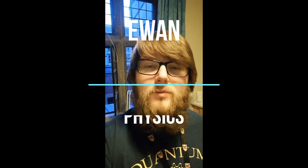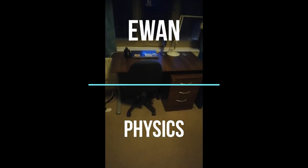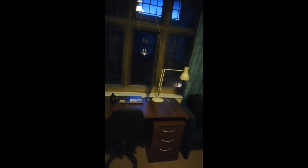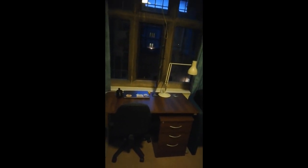Hello, my name is Ewan. I'm a first year physicist and this is my room. This is my desk and drawers where I can sit to study. It's in front of a window that faces out onto new quad, so it has a nice view.